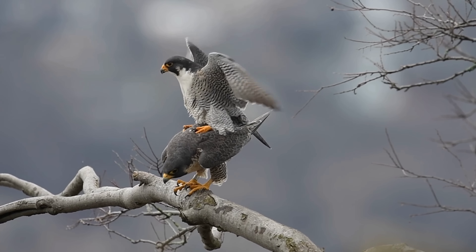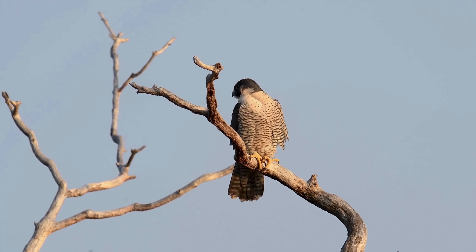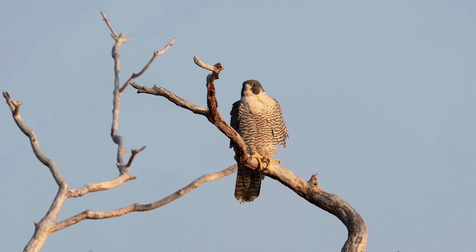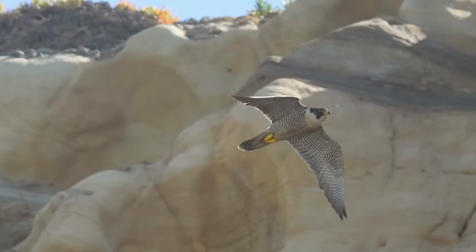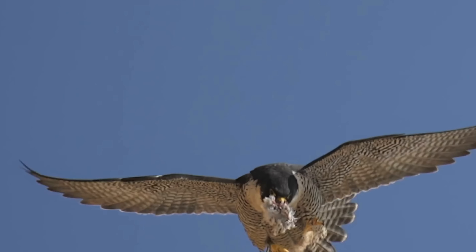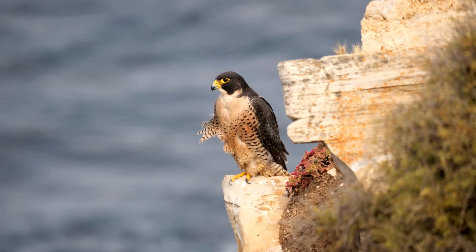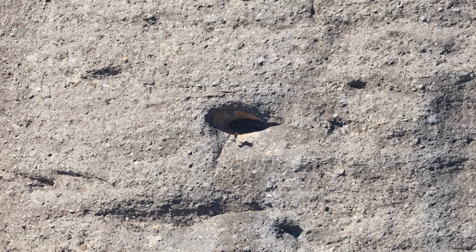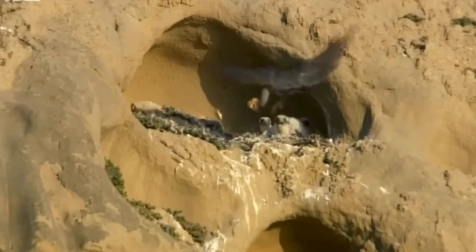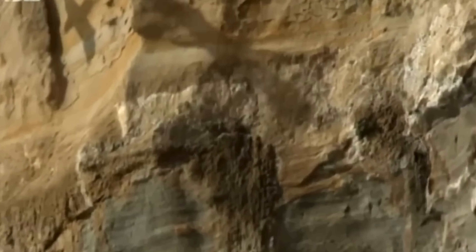The reproductive behavior of the peregrine falcon is a fascinating process marked by lifelong monogamy and elaborate courtship rituals. Mature at one to three years of age, these birds mate for life, returning annually to the same nesting spot, where they engage in impressive aerial displays involving acrobatics and food exchanges mid-air. During the breeding season, peregrines establish territorial boundaries with nests typically spaced more than half a mile apart. The female crafts a shallow scrape, needing no additional materials to prepare a safe haven for her future offspring. In urban environments, peregrine falcons often nest on tall buildings or bridges, as these structures closely mimic their natural habitats of cliff ledges.